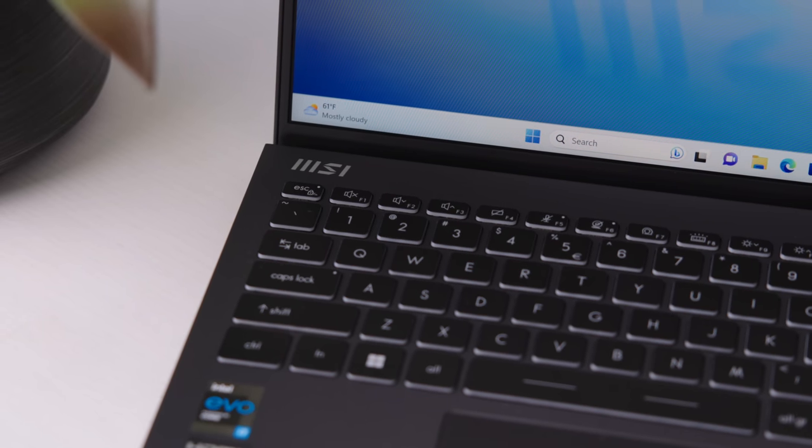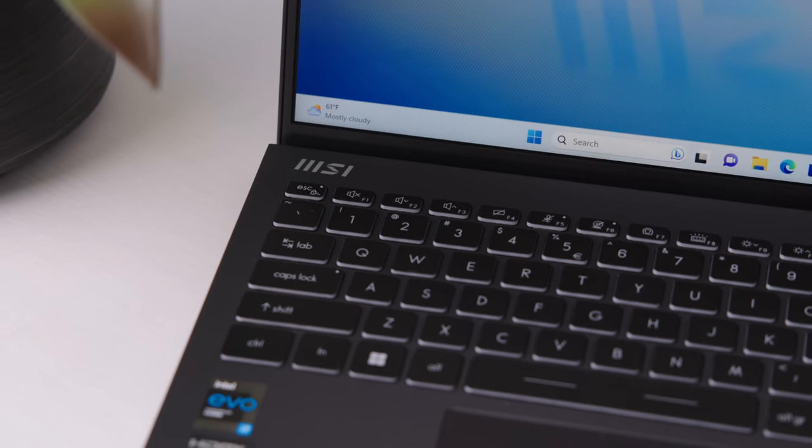They make beastly gaming laptops, beastly gaming computers, and they do it very well. And if you are good at that, you can be pretty much good at anything in the computing world. And MSI is doing just that.